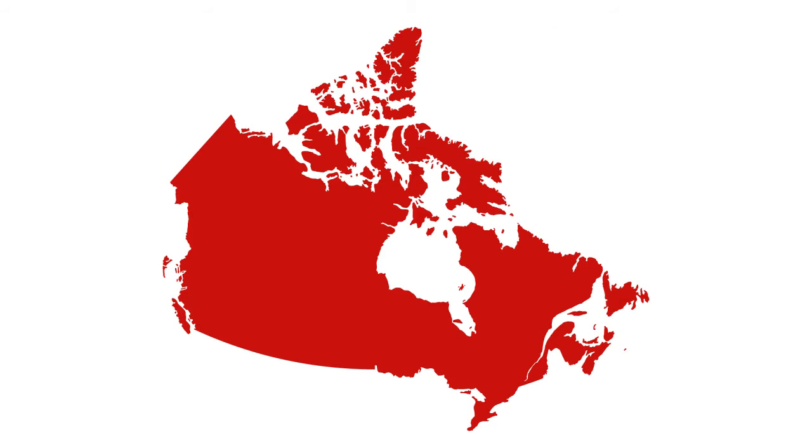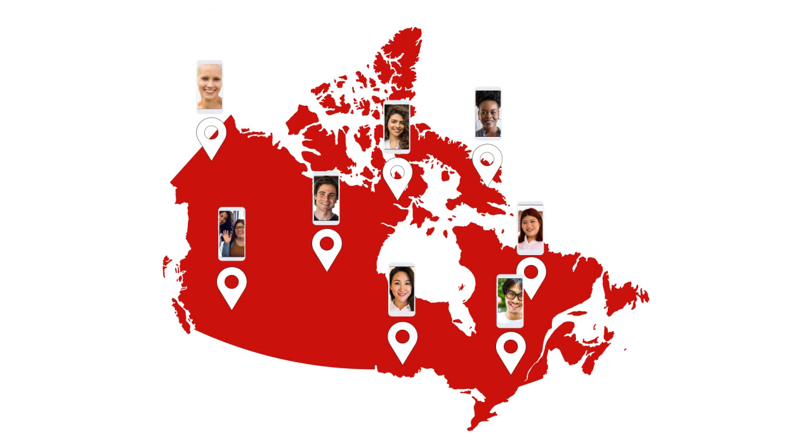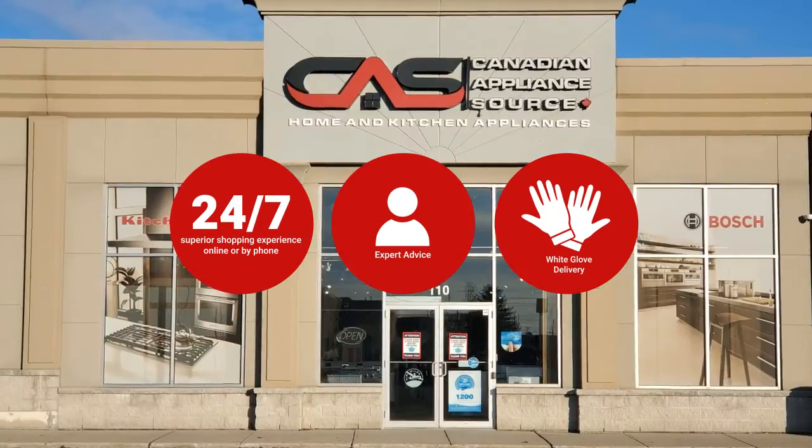At Canadian Appliance Source, you get manufacturer warranty on all products. And join happy customers all over Canada. With 48-hour white glove delivery and a superior personal shopping experience 24-7.